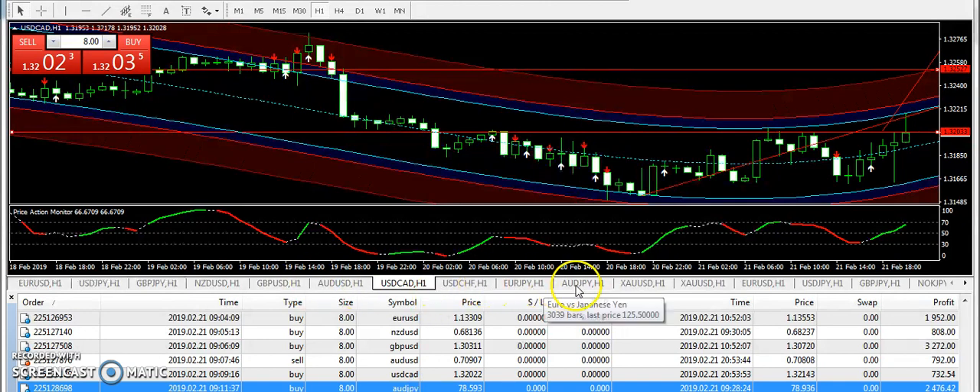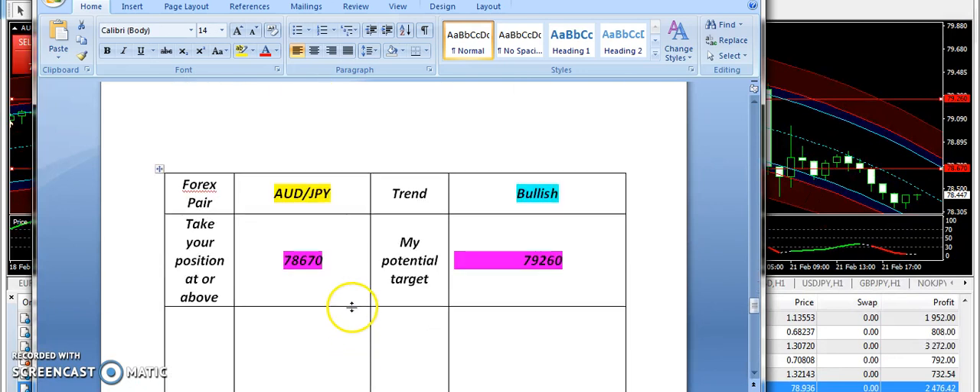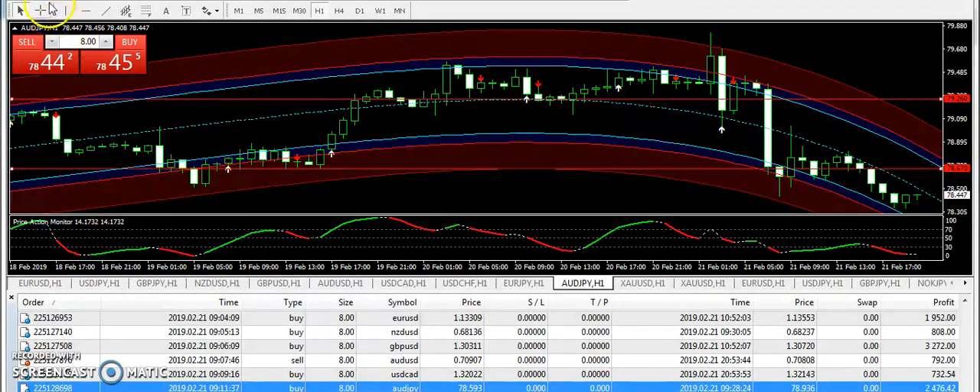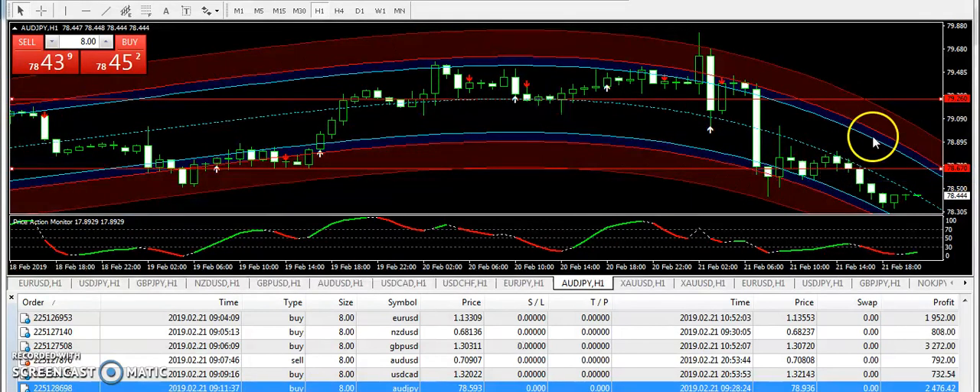Finally, let me talk about AUDJPY — this is the last signal of my signals report. I supplied a bullish signal from 78.670, with a targeted price of 79.260. The market went up today to 79.033, after which we had a drop. We caught the signal right on time and exited before that drop. Keep in mind it is not always wise to hold my signal all the way to the targeted price — if you have caught 50% to 70% of the signal, you should exit. Trading like this will make things much easier for you.